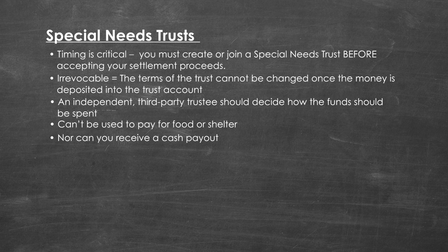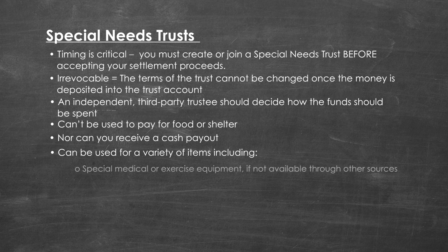Despite the restrictions, special needs trusts are flexible and can be used in a manner that greatly improves a disabled person's quality of life. For example, your trust funds can be used for a variety of supplemental goods and services including special medical or exercise equipment, if not available through other third-party sources, and equipment such as telephones, radios, and cameras.